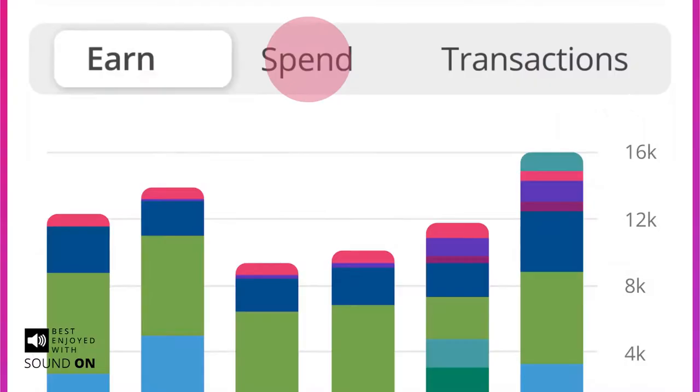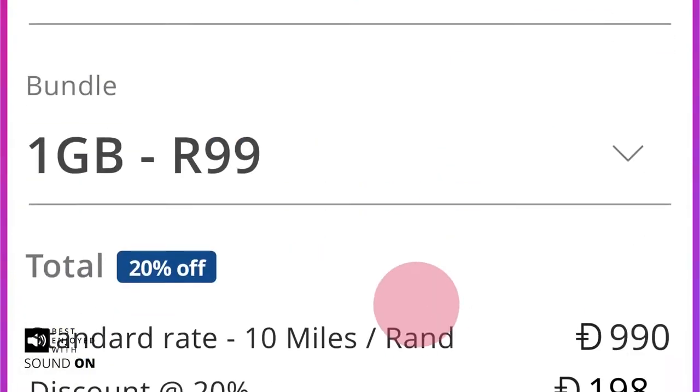Welcome to Real Time Live Assist. My name is Zama. Follow my cursor as I guide you through the process.